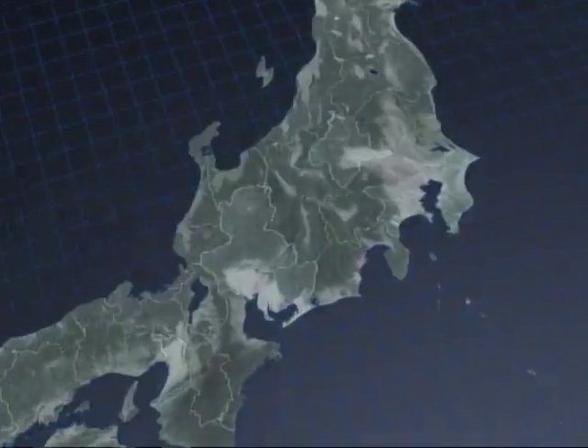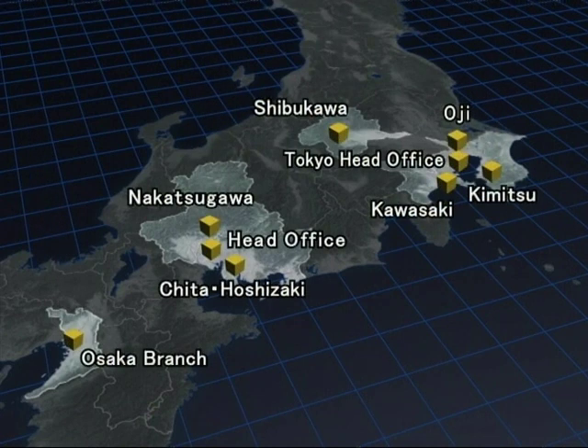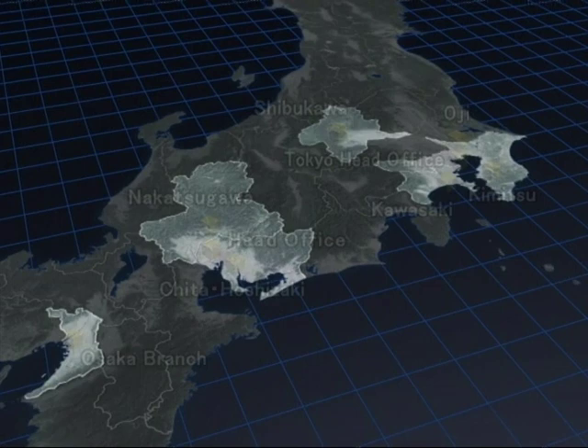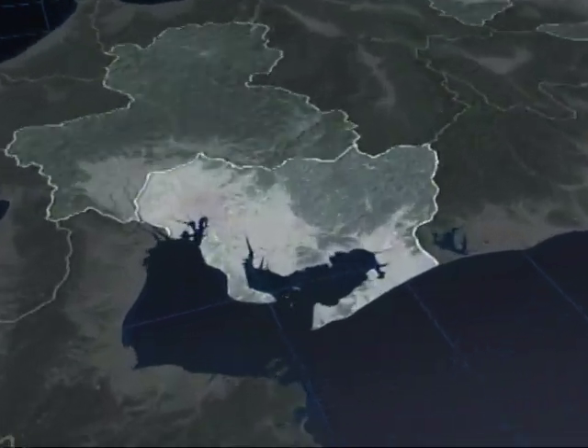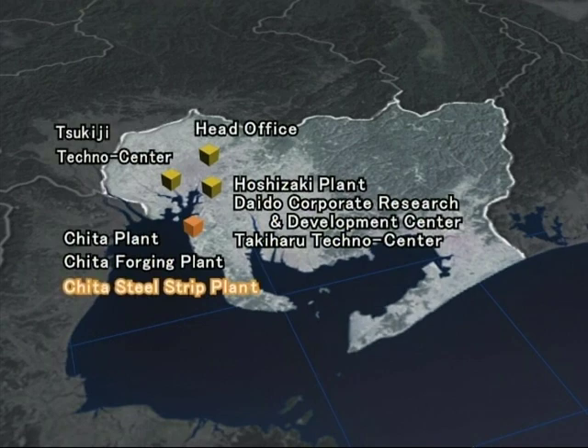Daido Steel's integrated production process, supported by the Group Companies, has enabled the manufacture of special steels such as structural steel, stainless steel and tool steel, as well as a variety of special metals including titanium and shape memory alloys.